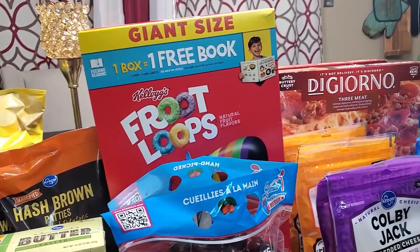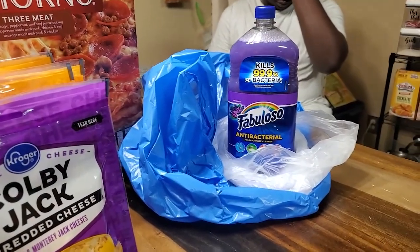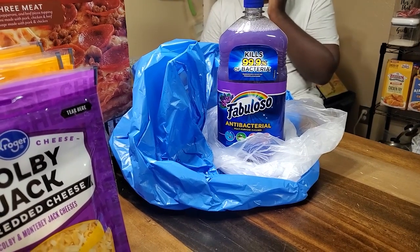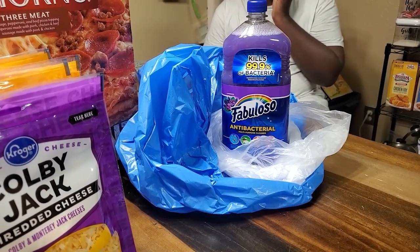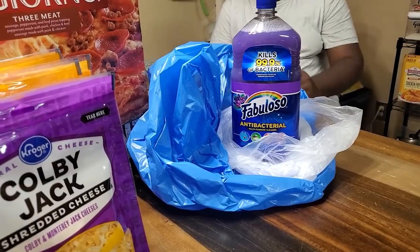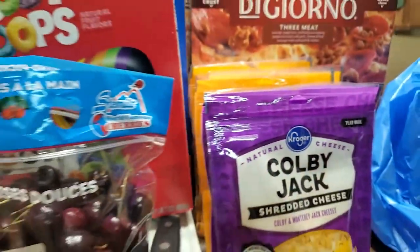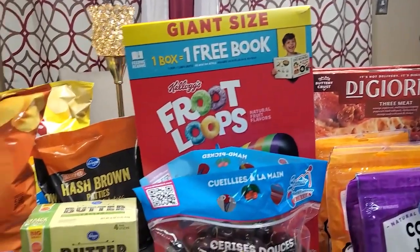This is the end of our grocery haul from HEB and Kroger. Kroger — not Kroger's — he is always correcting me. Okay, from HEB and Kroger. Is that good? You good? Okay, from HEB and Kroger.